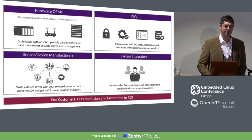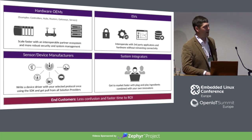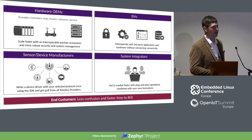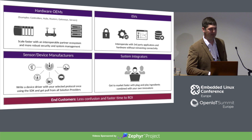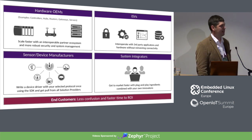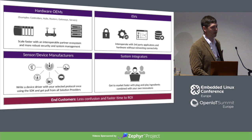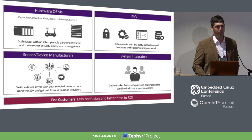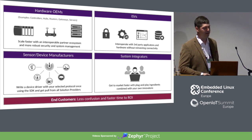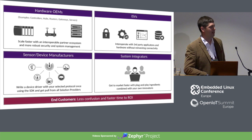If you're a hardware manufacturer building gateway devices, we give you an ecosystem with ready access to a bunch of different devices or cloud applications, giving your customers something they can do with your gateway right out of the box. If you're an application developer, we give you access to all these different devices and sensors without having to write custom connectors for each protocol. If you're building devices and sensors, we give you the ability to interact with all cloud applications without caring about how they're communicating. And for customers, it just gets less confusing and they get a return on their IoT investment faster.